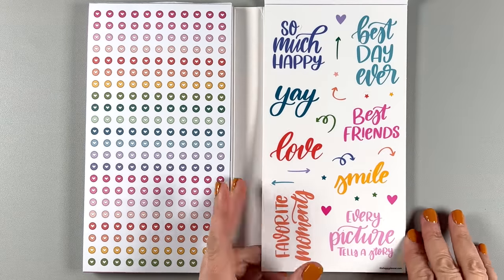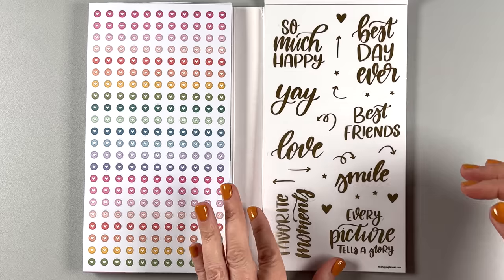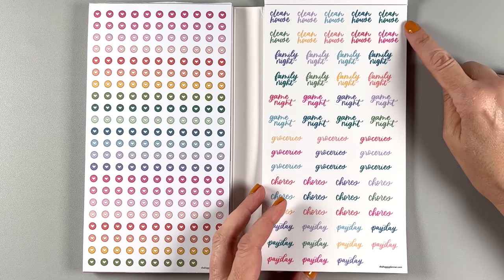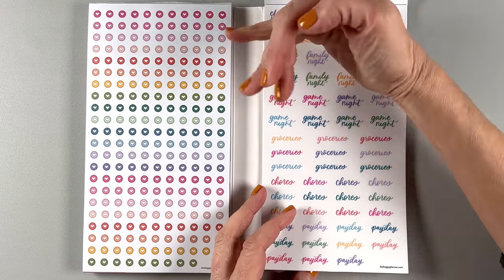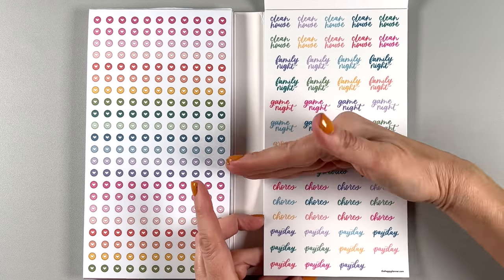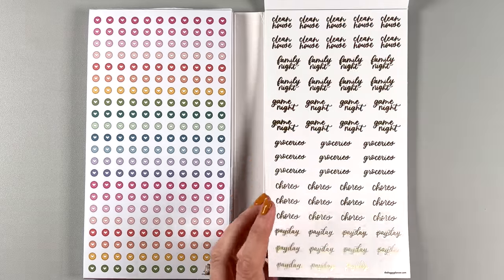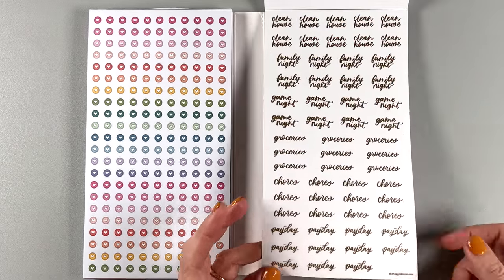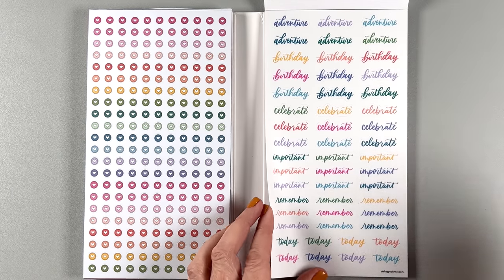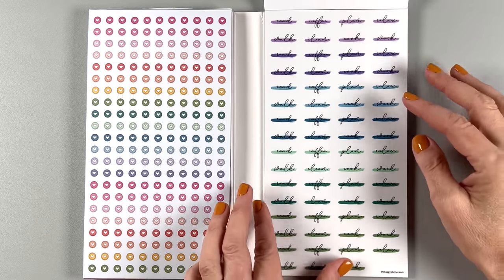Some bigger quotes here — 'so much happy,' 'best day ever,' 'yay,' 'best friends.' Little arrows, which I love. And then we have them in gold too. And then some functional words — 'clean house,' 'family night,' 'game night,' 'groceries,' 'chores,' 'payday' — in case you're wondering my opinion on these words. Also gold. And then 'adventure,' 'birthday,' 'celebrate,' 'important,' 'remember today.' More of those on clear. So many words.